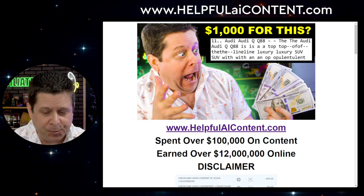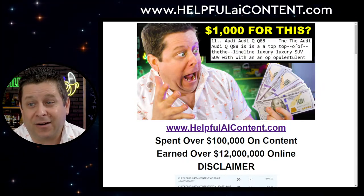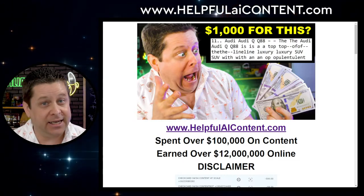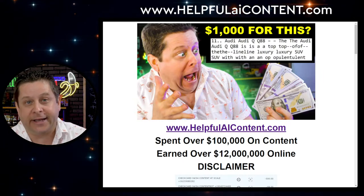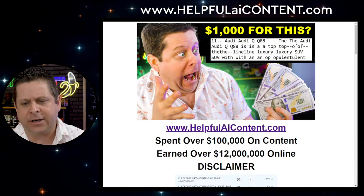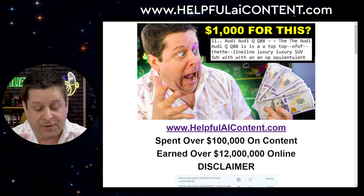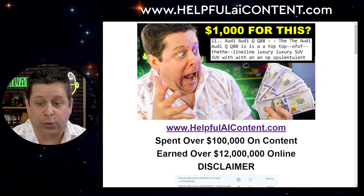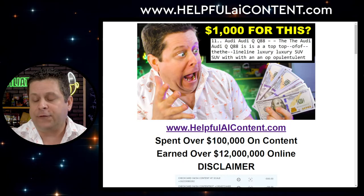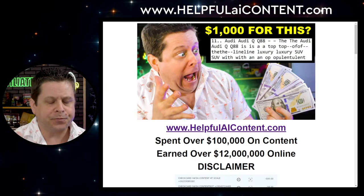A lot of people don't understand the value of traffic. If you were to rank for the word 'web hosting' in Google, that's like a $20,000–$30,000 a day keyword ranking — yes, per day. In my time doing online business I've purchased over $100,000 worth of content, so this is coming from a place of experience across niches all over the place.